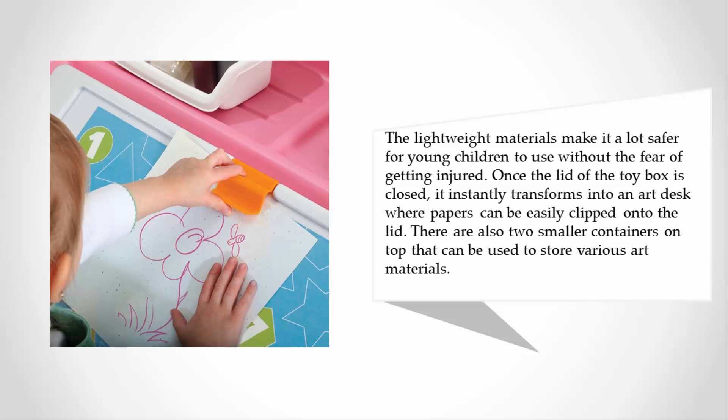Once the lid of the toy box is closed, it instantly transforms into an art desk where papers can be easily clipped onto the lid. There are also two smaller containers on top that can be used to store various art materials.